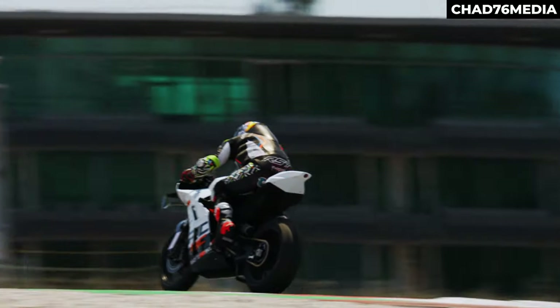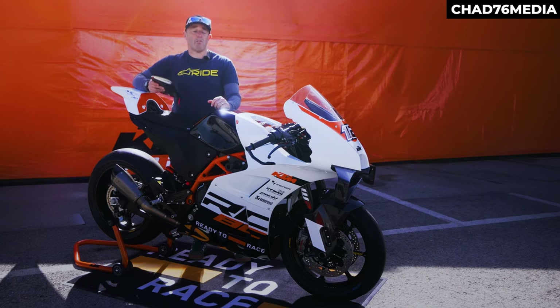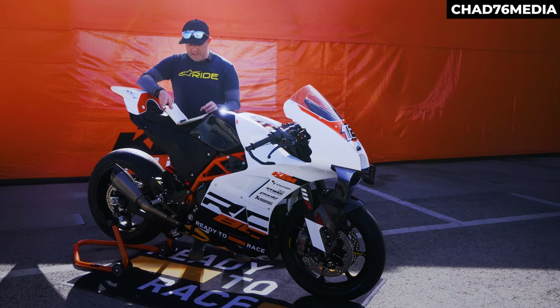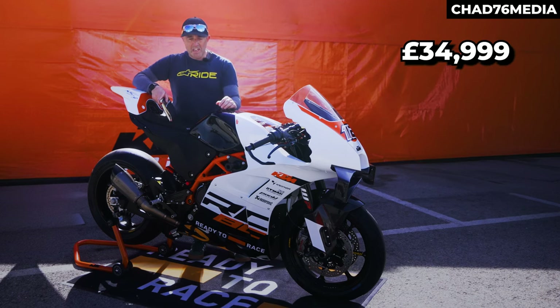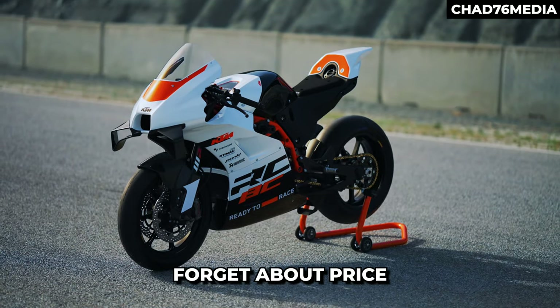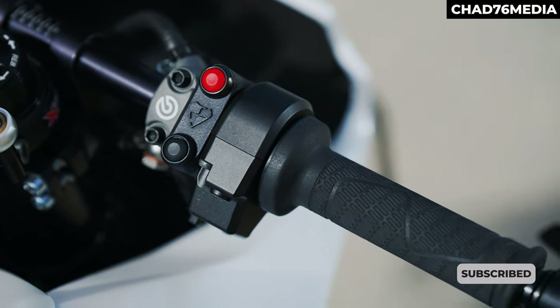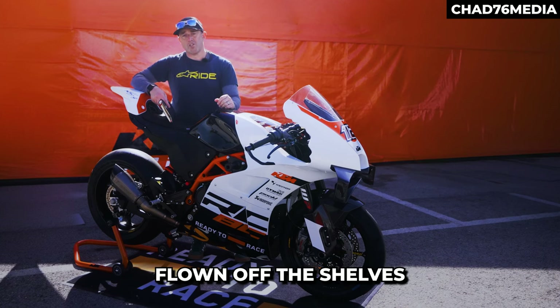I thoroughly enjoyed it, but there are two problems as there always are with great news. The first is price — just under £37,000, which is a lot of money. But you can almost forget about the price, because it's sold out. The demand for this bike has been so high that they've just flown off the shelves.